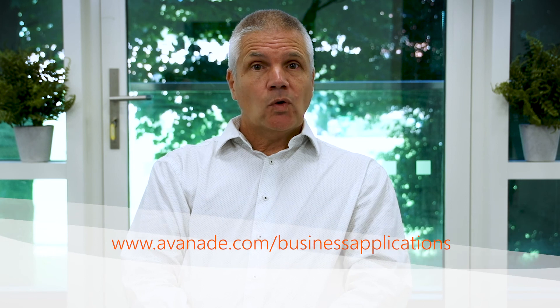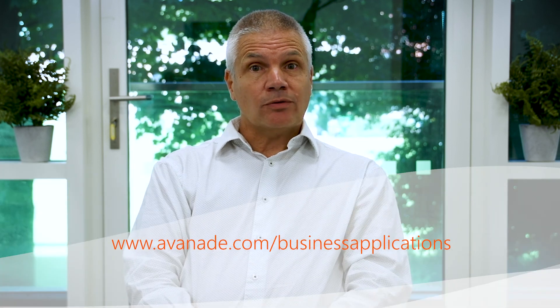Microsoft Dynamics 365 is a great suite of tools because it brings together the benefits of a customer experience and a business experience. You're going to get savings in terms of your actual business operations but at the same time improve your customer experience. If you'd like to learn more, please feel free to get in touch with us or explore our range of resources.